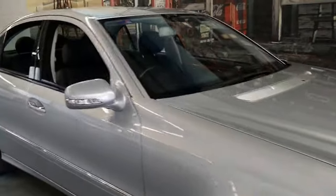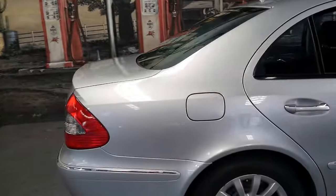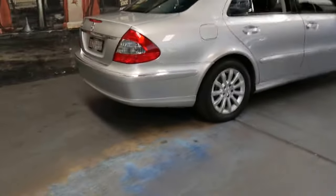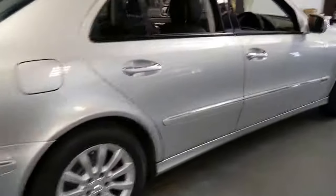This 2006 E280 has done just 89,000 kilometres since it was brand new. It's always been garaged, it has always been a New South Wales car, and it's in very good condition.